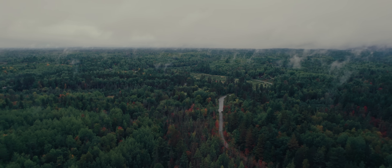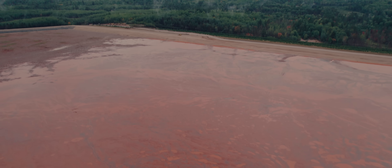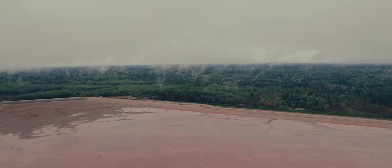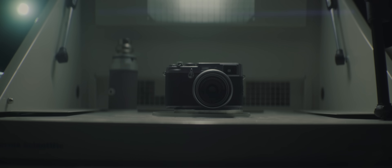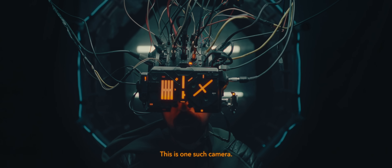The global chip crisis of the early 20s ravaged our land. Production lines halted and new cameras stopped being made. Humanity was forced to reach for cameras from years gone by. This is one such camera.